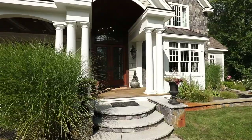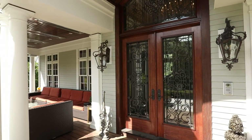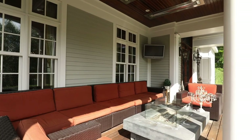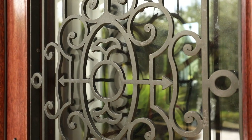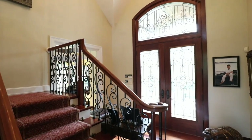The front porch was also redone with mahogany and overhead heating units, adding a uniquely welcoming touch. The many wrought-iron railings are your first hint of tasteful details invested everywhere.